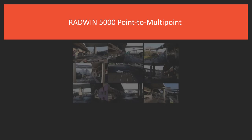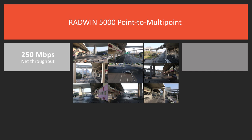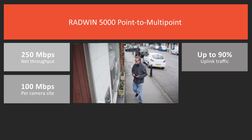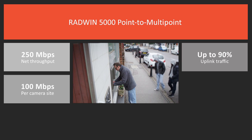Radwin 5000 point-to-multipoint solution delivers 250 megabits per second net throughput and up to 90% uplink traffic. It also connects multiple cameras and provides up to 100 megabits per second per camera site. Radwin 5000 offers a unique air interface based on an assured time slot mechanism.